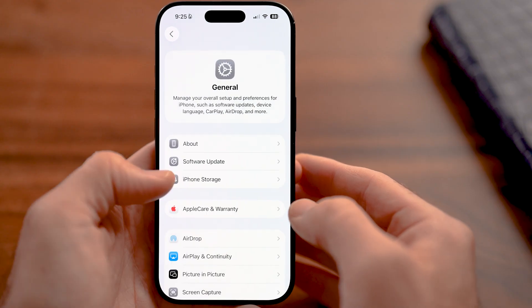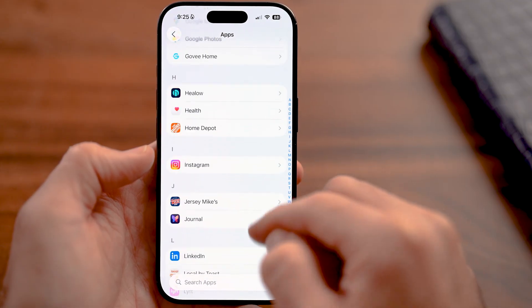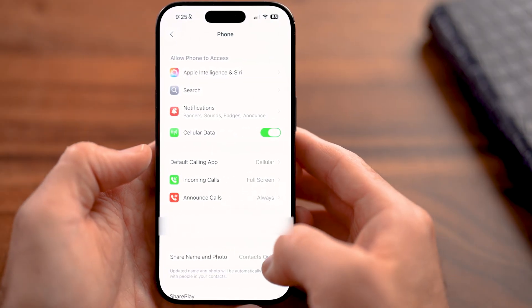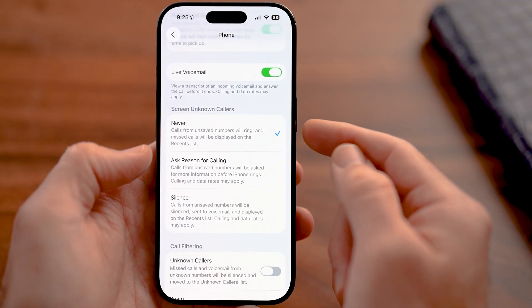So let's go back to the beginning, scroll down, tap on Apps, and then scroll down until we get to the Phone section again and tap on that. From here, the couple of settings that we're going to turn on — if we scroll down, you'll be able to see the first thing is Screen Unknown Callers.